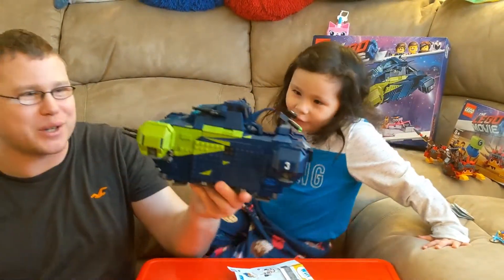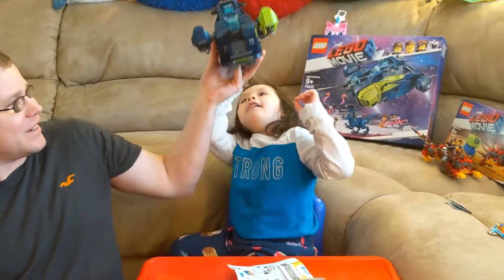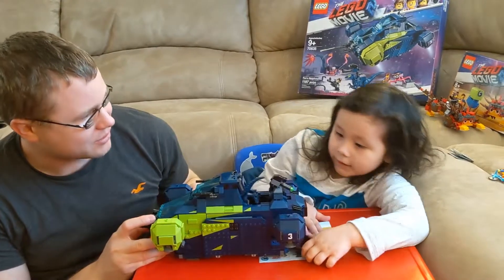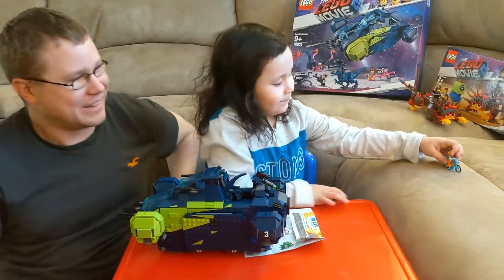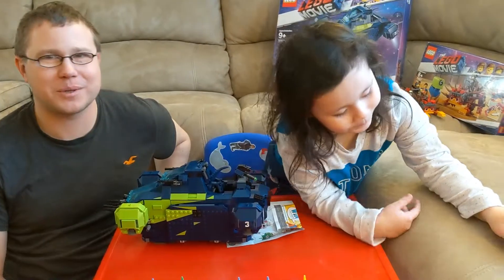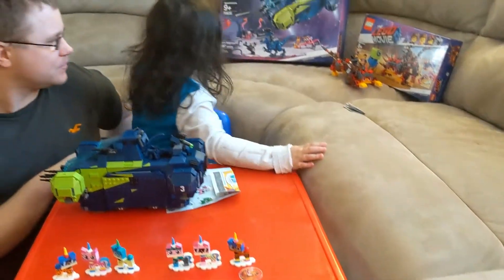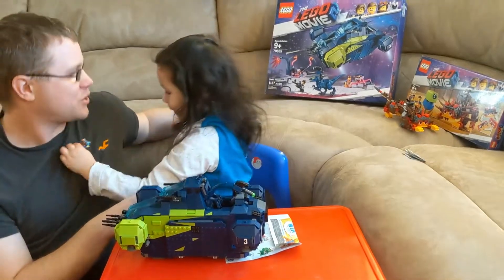If you want us to make videos of this too, let us know — maybe we can make some more. And look at — show everybody Emmett on the bicycle. Emmett's bicycle — show everybody, beep beep! There's his little bicycle. I'm not sure where we got the bike from, but it came from one of the other ones — actually, I think Emmett's from the spaceship. Beep beep!